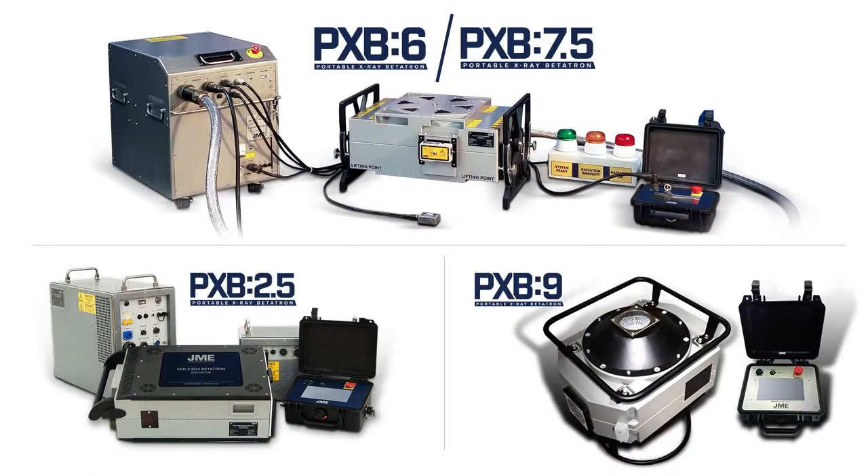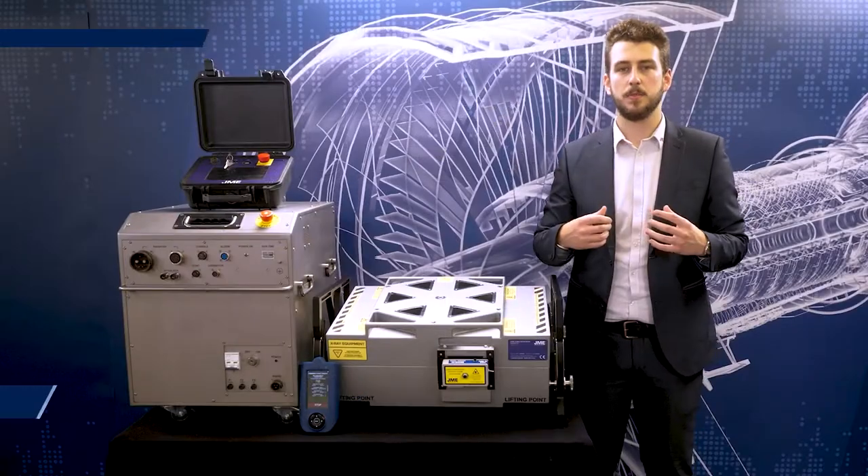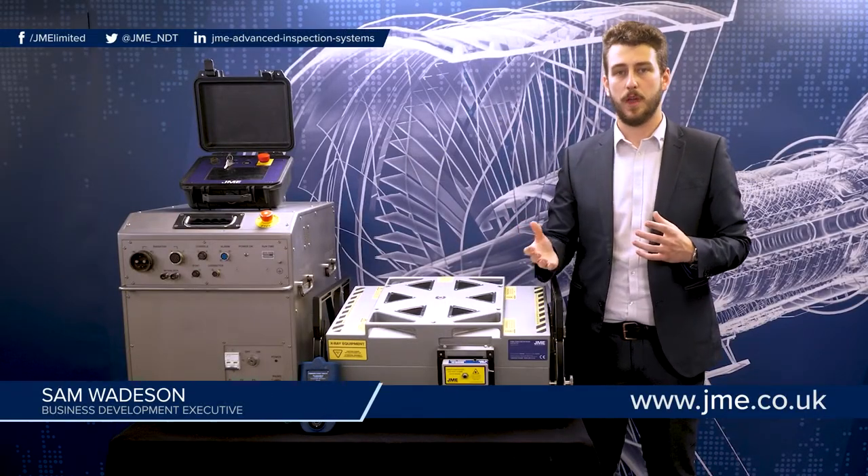JME offers 4 systems available in 2.5, 6, 7.5 and 9 MEV outputs. The outputs are variable from as low as 1 MEV in the 2.5 system all the way up to the maximum output. These can be adjusted in 0.1 MEV increments.